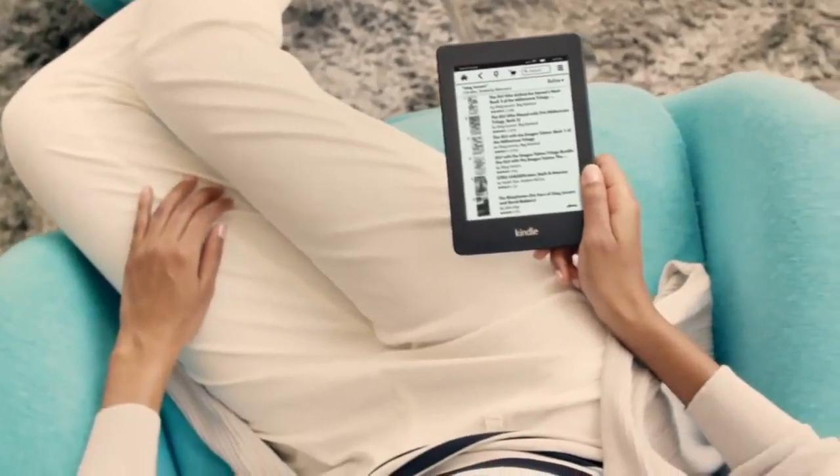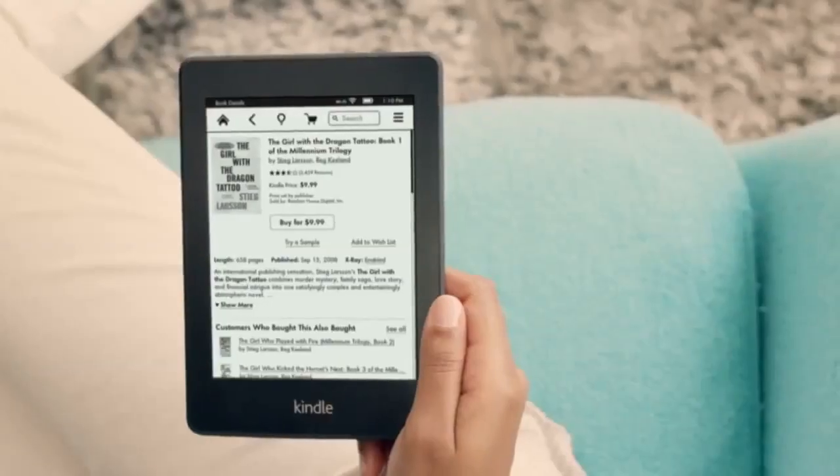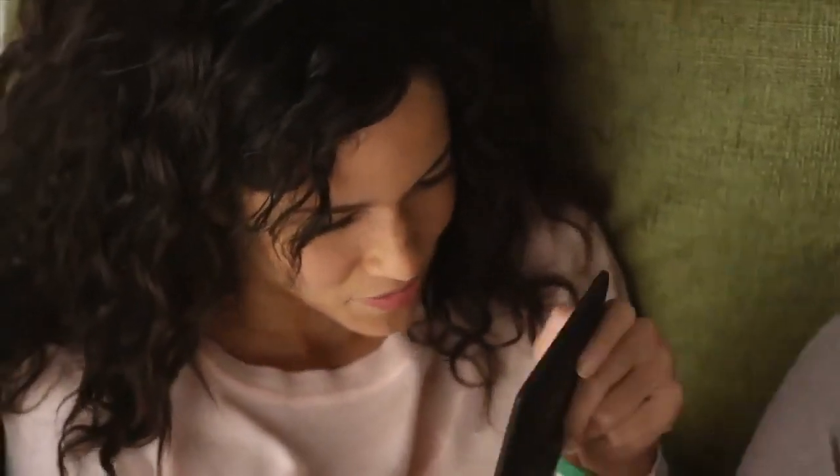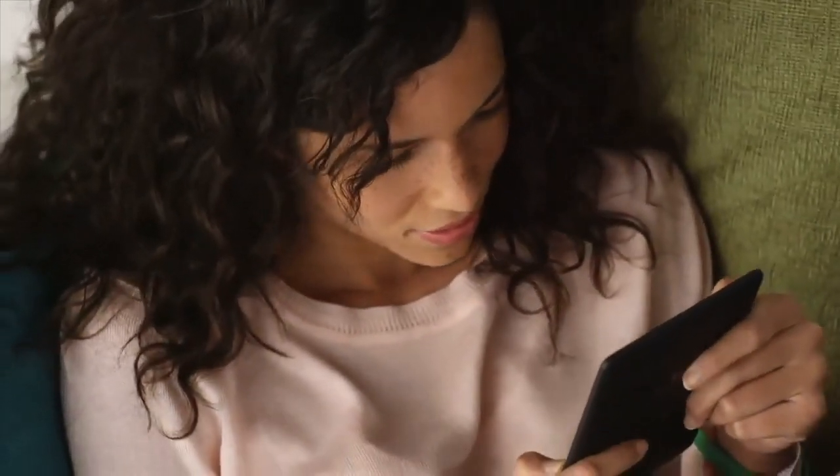And when you do come to the end, you can shop millions of books, hundreds of thousands of exclusive titles, and the most popular newspapers and magazines direct from your device.